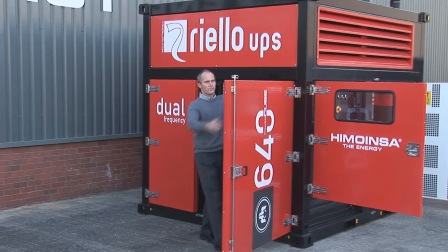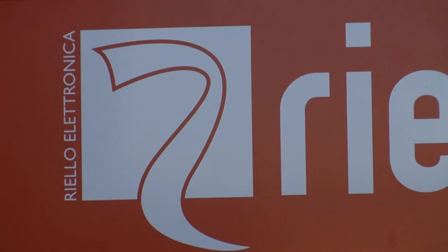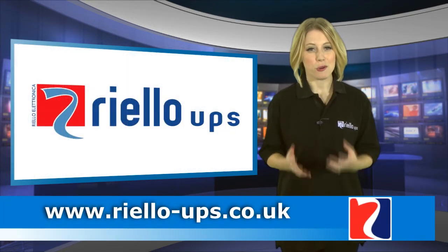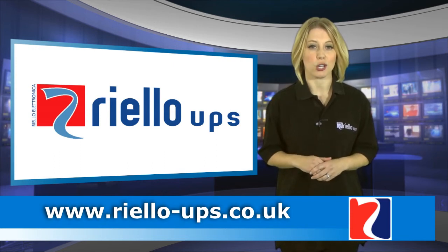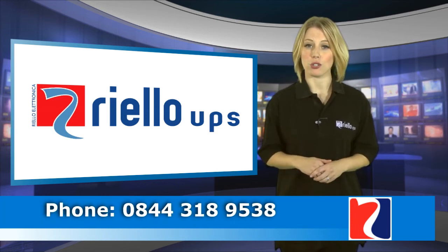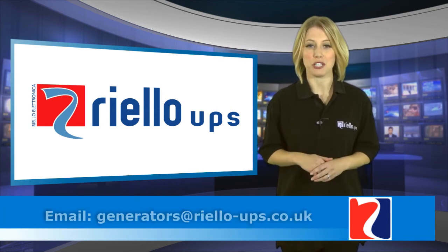The Power Cube offers a number of outstanding features and is the perfect solution for those who want the latest cutting-edge generator as a standby power supply to critical solutions. The Power Cube was the only generator to be nominated as a finalist in the Executive Hire 2014 Innovation Awards and Speedy 2014 Specialist Awards. For more information, visit www.riello-ups.co.uk, contact the dedicated generator sales team on 0844 318 9538, or email generators@riello-ups.co.uk.